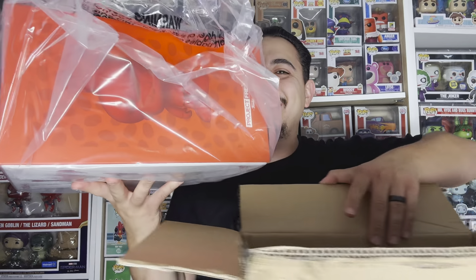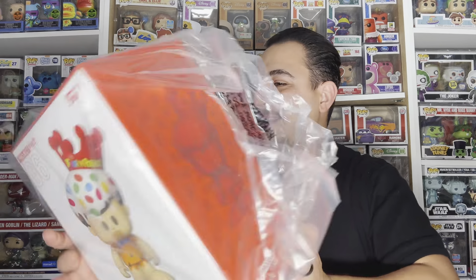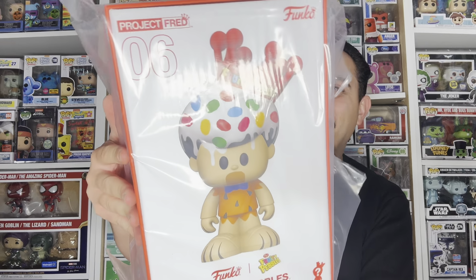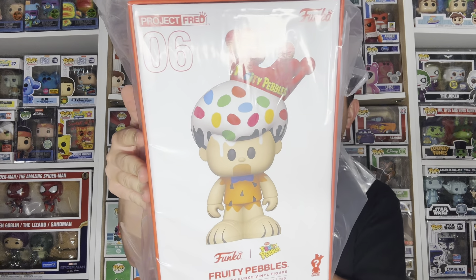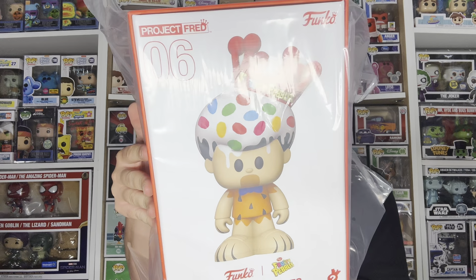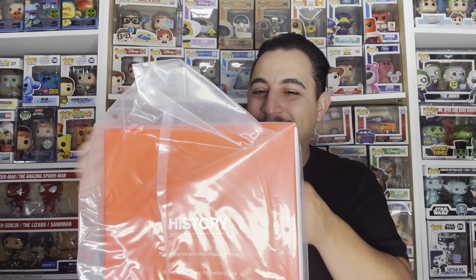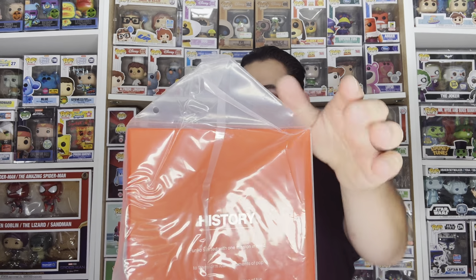The box is actually not that big — I thought it was going to be a lot bigger than this. It's like a 10-inch Funko Pop. I love Fruity Pebbles, it's actually one of my all-time favorite cereals — pretty much Fruity Pebbles and Cinnamon Toast Crunch. I also love Flintstones, so this is cool. I'm definitely happy about this.